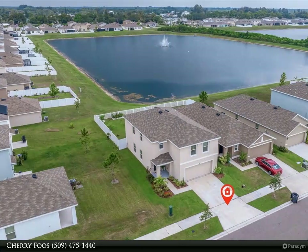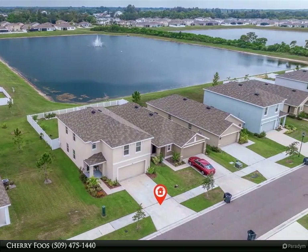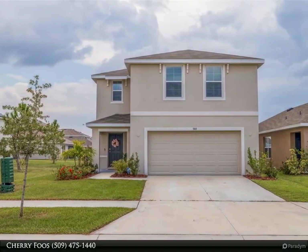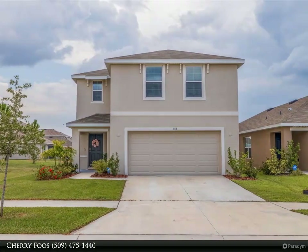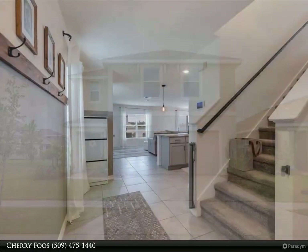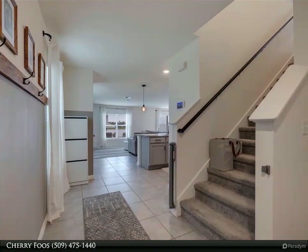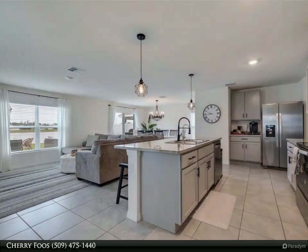This Dalton Wade Real Estate Group property video is presented by Cherry Foos. Don't miss this beautiful, perfectly priced home. The seller is offering a $5,000 buyer incentive. If you are VA mortgage qualified, be sure to ask about the assumable VA mortgage. Begin your journey to homeownership with the convenience of a home nestled within the sought-after Shell Cove community.